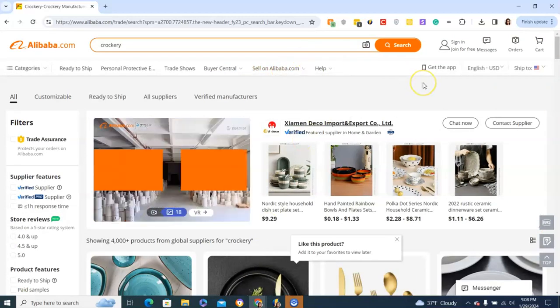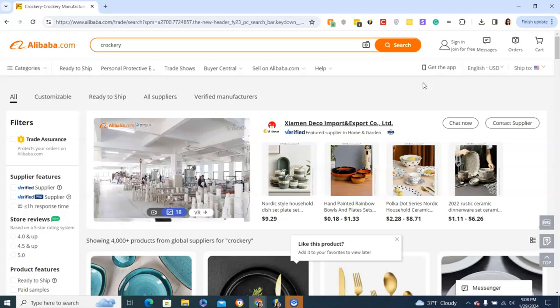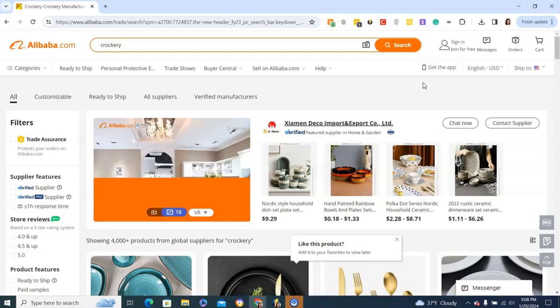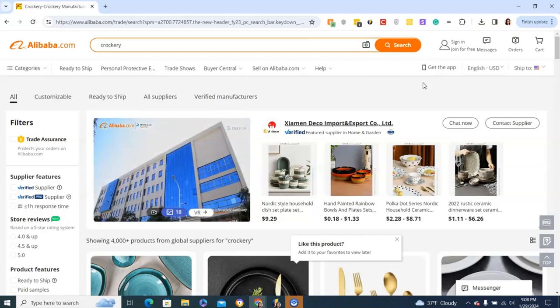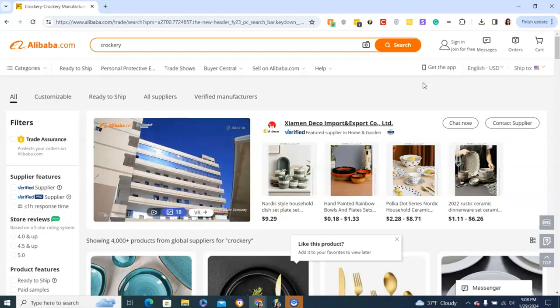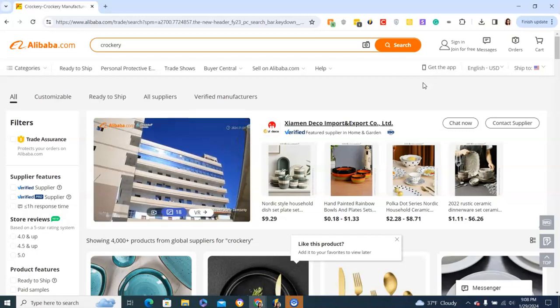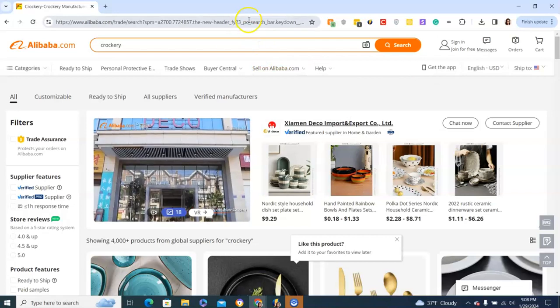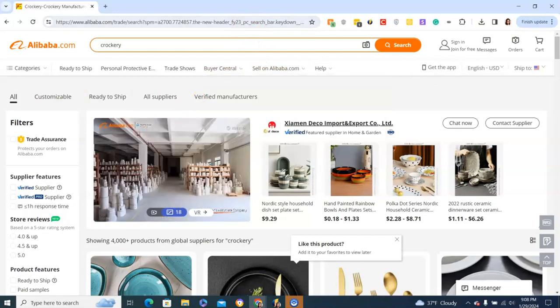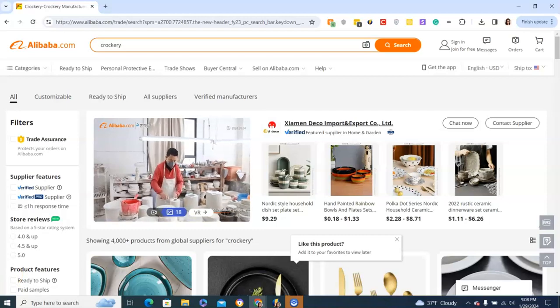So again, Alibaba, AliExpress, Amazon, and Ikea are some great places to look, whether you have a big time crunch or you're looking for the best profit margin possible. If you need help finding anything, please drop a comment below — we'd be more than happy to help you out. Good luck on your catering journey!